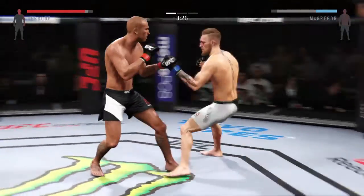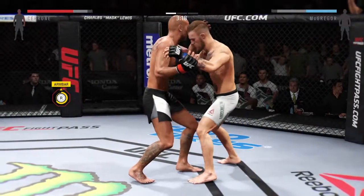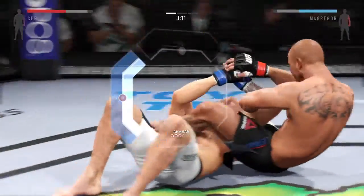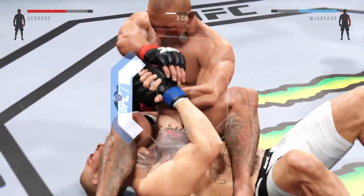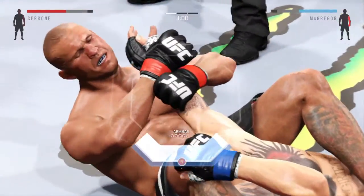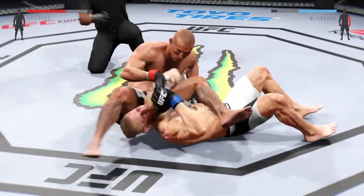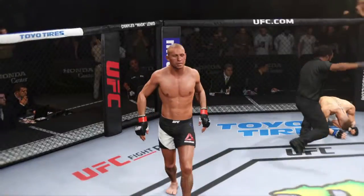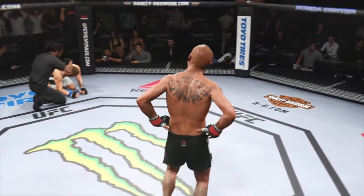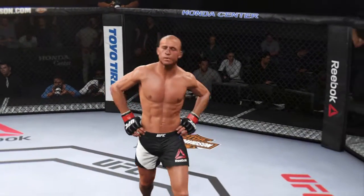Oh, head kick! He hits the flying arm bar — that is very tight. He got it, that's it, it's over! Donald Cowboy Cerrone, winner by submission. Beautiful technique setting it up, and a beautiful job in getting that submission.